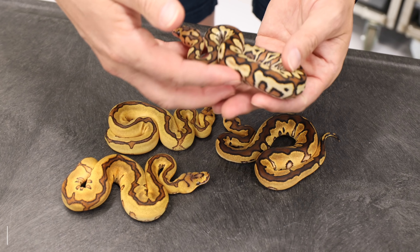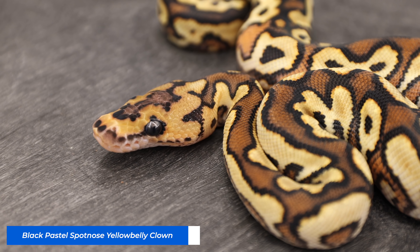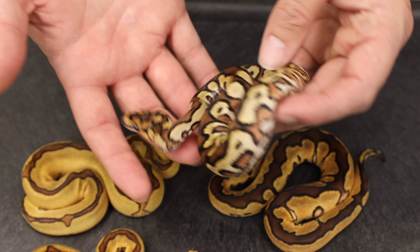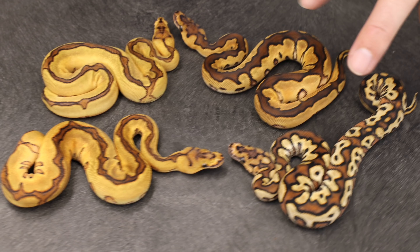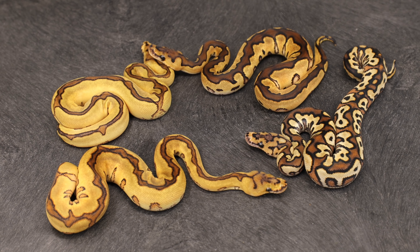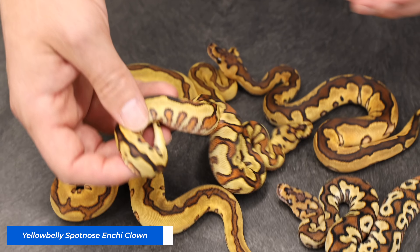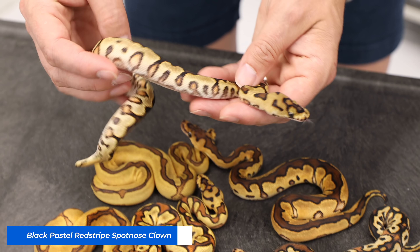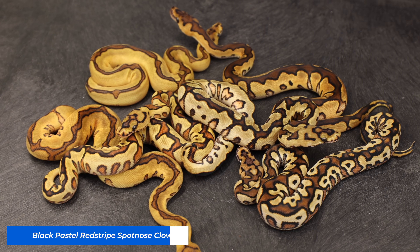Then we hit a Black Pastel Spot Nose Yellow Belly Clown — so this is everything except Red Stripe to be a Pompeii. Really, really cool, and it might actually have Inchi hiding in there too. It's a very different color. You do get into a little difficulty with these super form type animals because they interact in a unique way and don't change each other as much as you might expect. Then we have a Yellow Belly Spot Nose Inchi Clown, a Black Pastel Red Stripe Spot Nose Clown, and then a couple more just regular Red Stripe Spot Nose Clowns.